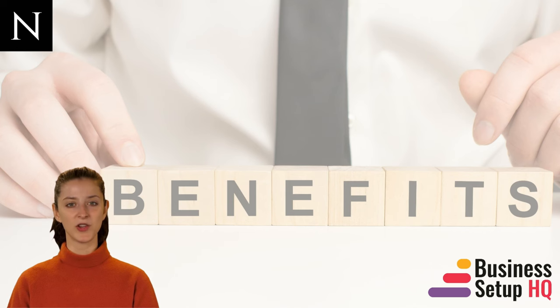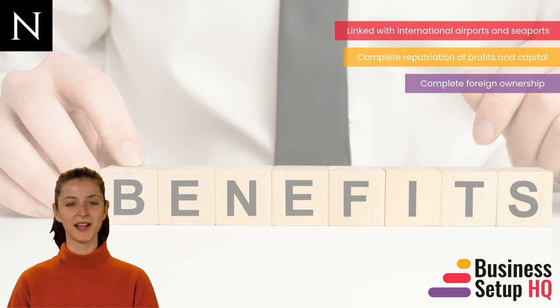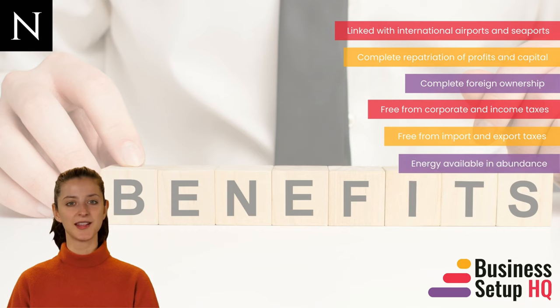If you are already impressed with these facilities, there are many more benefits, such as: linked with international airports and seaports, complete repatriation of profits and capital, complete foreign ownership, free from corporate and income taxes, free from import and export taxes, energy available in abundance, brilliant infrastructure, and lower labor costs.